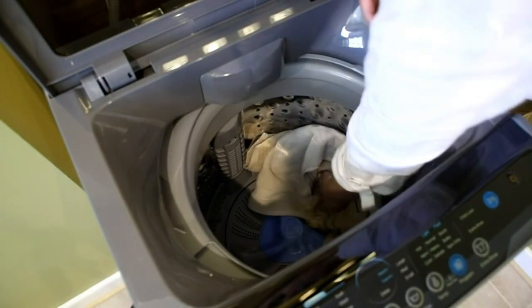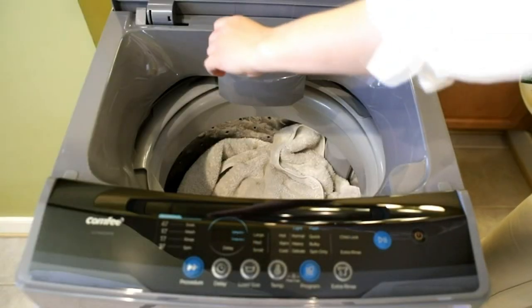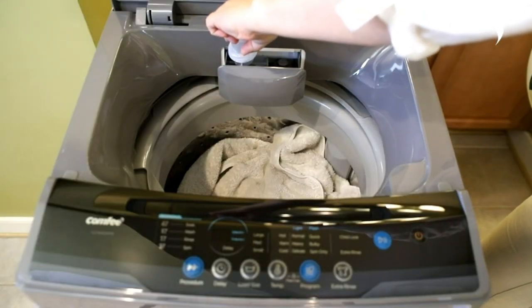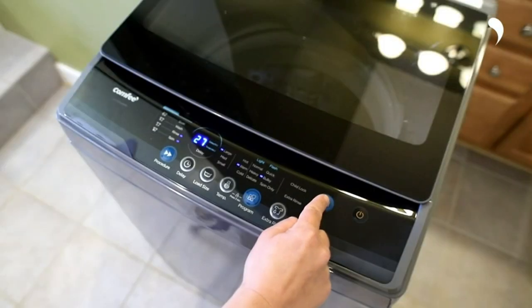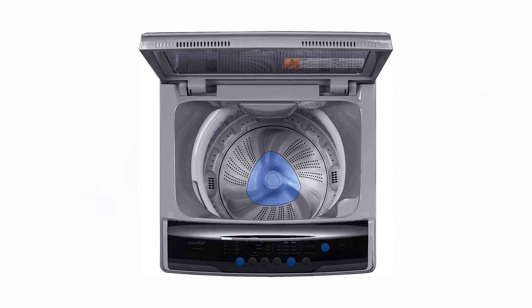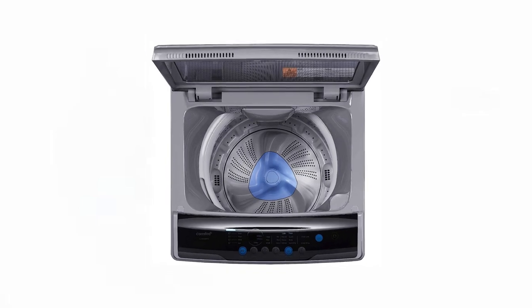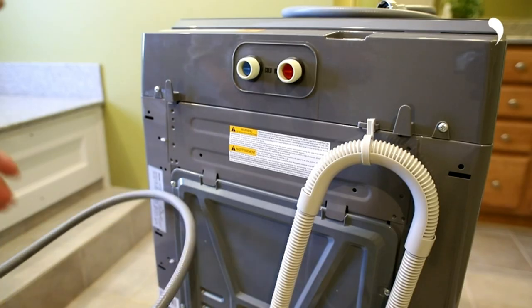The Comfy portable washing machine is equipped with a range of features that make laundry a breeze. With its user-friendly interface, it offers six commonly used programs including normal, quick, heavy, bulky, delicate, and spin only. Users have the flexibility to start the machine quickly and easily according to their preferences. The extra rinse button allows for additional rinse time when needed, and the washer also offers three water temperature options to cater to various laundry requirements.